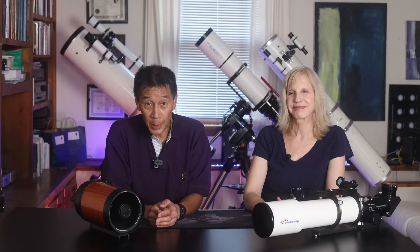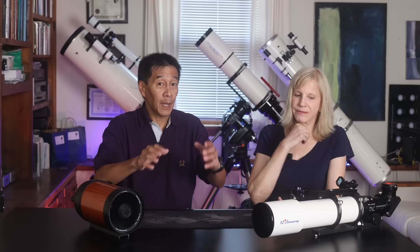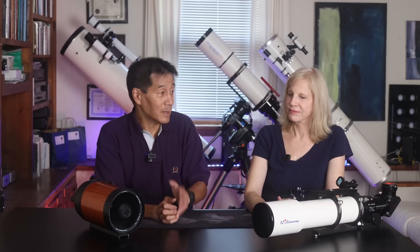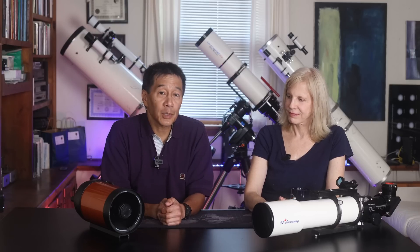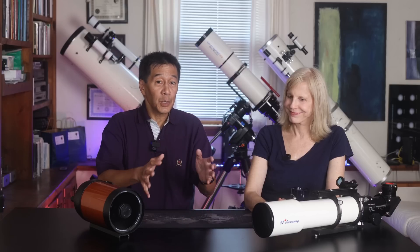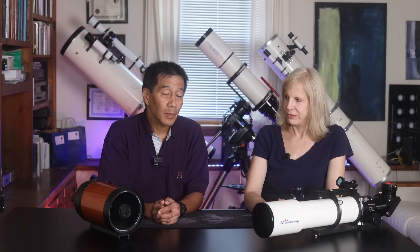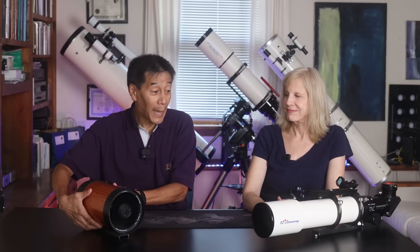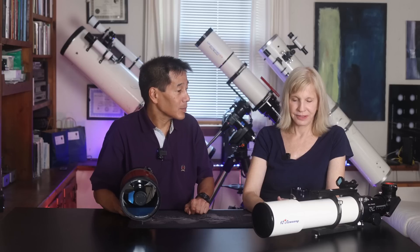Now that we've determined the winner — the Questar — we're going to go into what they call the loser's bracket. We found the one that won, so now we'll drill down to the other side. These are the four telescopes that did not make it out of the first round. One is the Astrophysics Stowaway and the other is the Celestron C5. I don't like calling them losers, but I prefer the coffee mug — the Celestron C5. So in the loser's bracket, the C5 moves on.